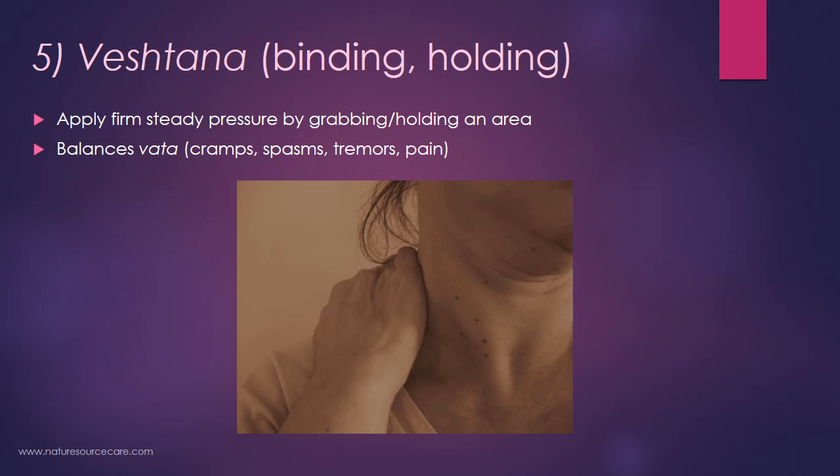The fifth technique is called vestana, which means binding or holding. You grip or grab a particular area and just hold it fairly tightly with a steady pressure. This tends to really balance vata or wind energy, and when vata is involved with the muscles you'll see things like cramps, spasms, tremors, and pain. In this picture I'm squeezing skanda marma, which is on the trapezius, upper trap — where a lot of people tend to hold tension in their neck and shoulders. All you do is make a little clamp with your hand, hold onto that muscle, and deep breathe for a while, and it can often release the muscle tension and pain.